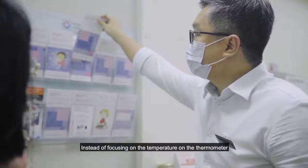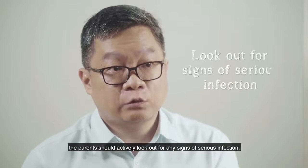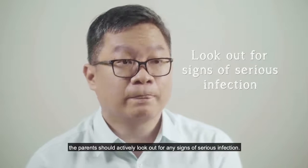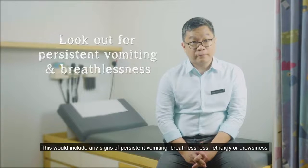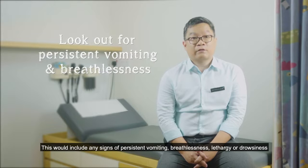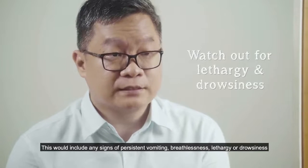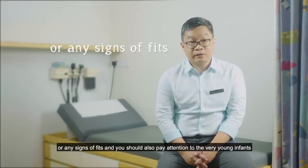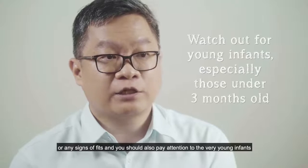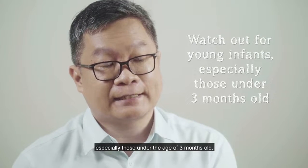Instead of focusing on the temperature on the thermometer, parents should actively look out for signs of serious infection. This would include any signs of persistent vomiting, breathlessness, lethargy, drowsiness, or fits. You should also pay particular attention to very young infants, especially those less than three months old.